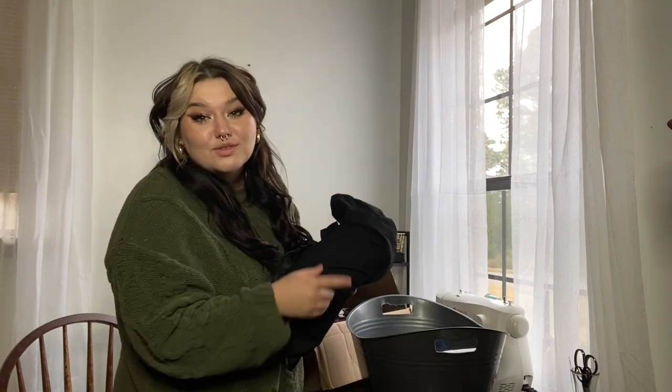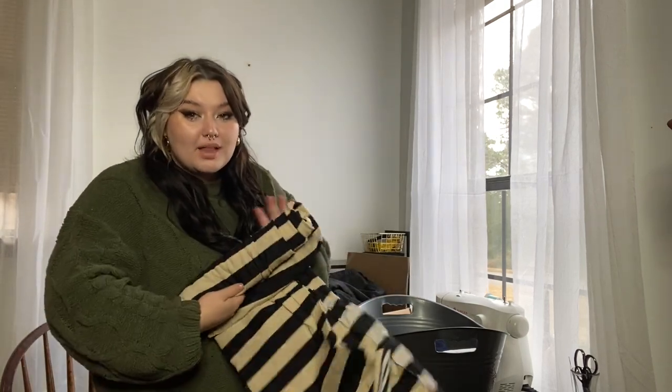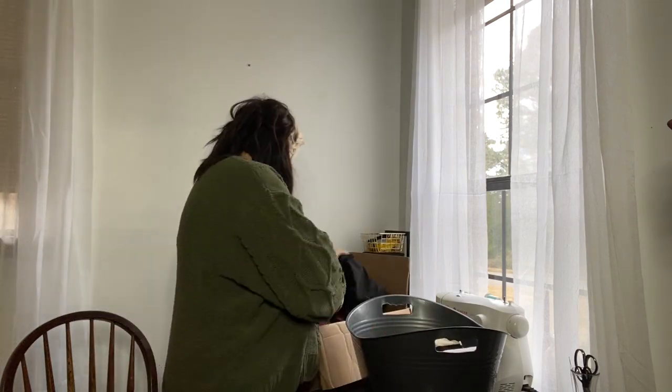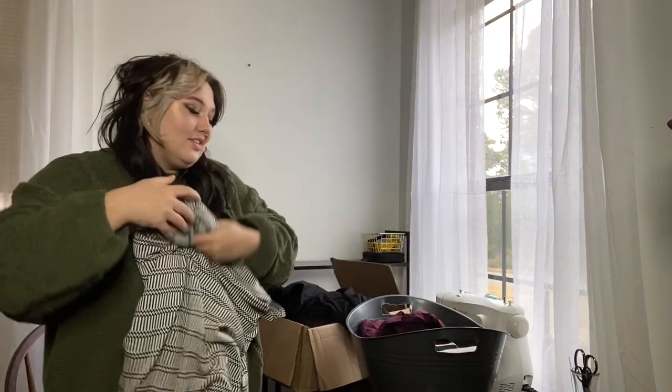I think I'm gonna have to use two of these buckets. My plan is for one bucket to have black fabric and another bucket to have non-black fabric. That's a good way of organizing, right?